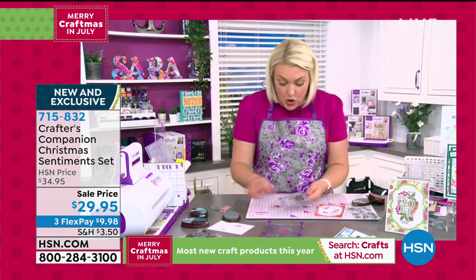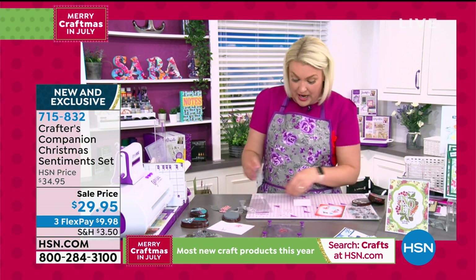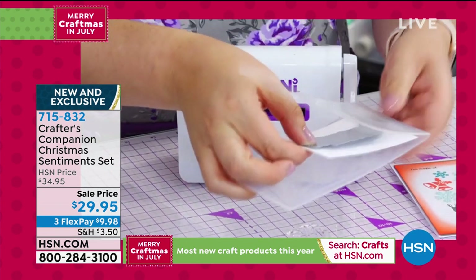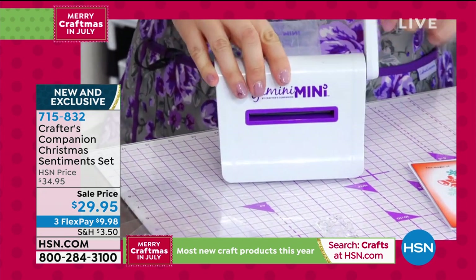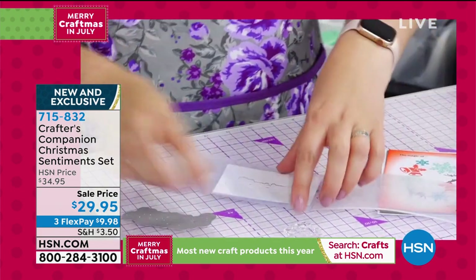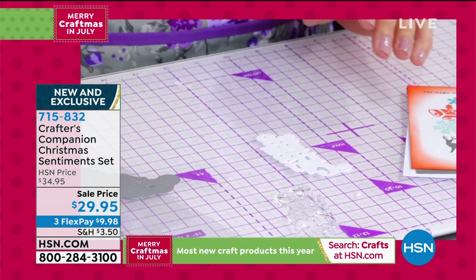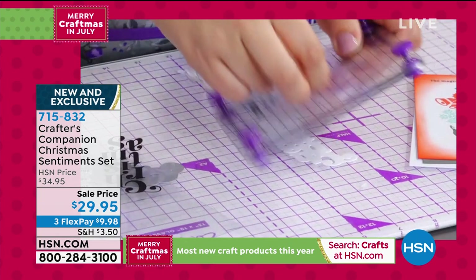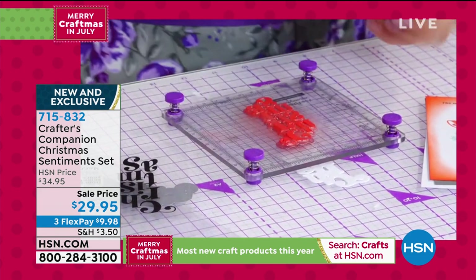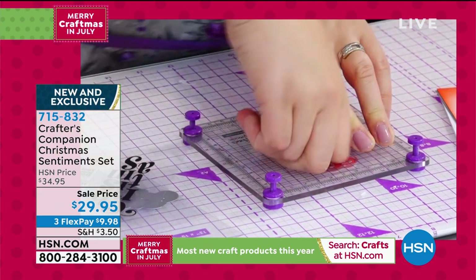With each sentiment set, Sara demonstrates taking the Christmas die. It's much easier, she finds, to die cut first and then stamp onto your die cut piece. It's a brilliant size to fit through miniature die cutting machines — a quick and easy project for kids or on the go. She stamps Christmas and pops all the little pieces out, then lines the matching stamp set up over the die cut piece to get the lovely outline with Christmas stamped into it.